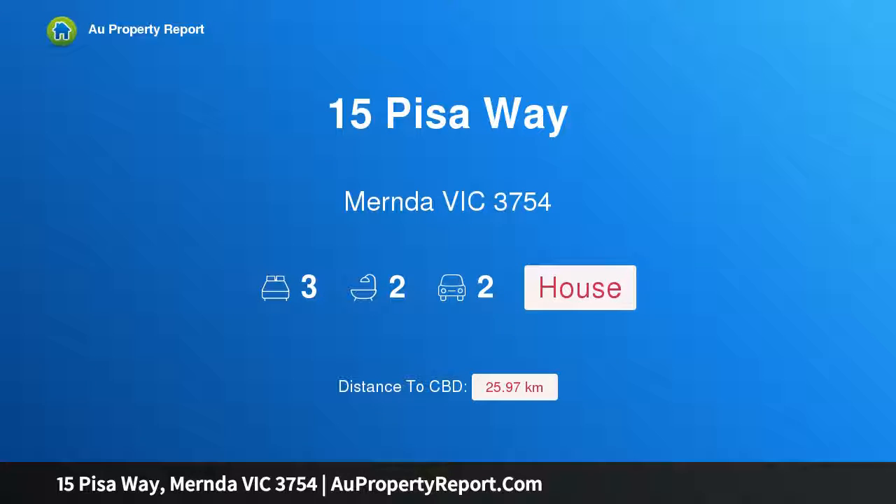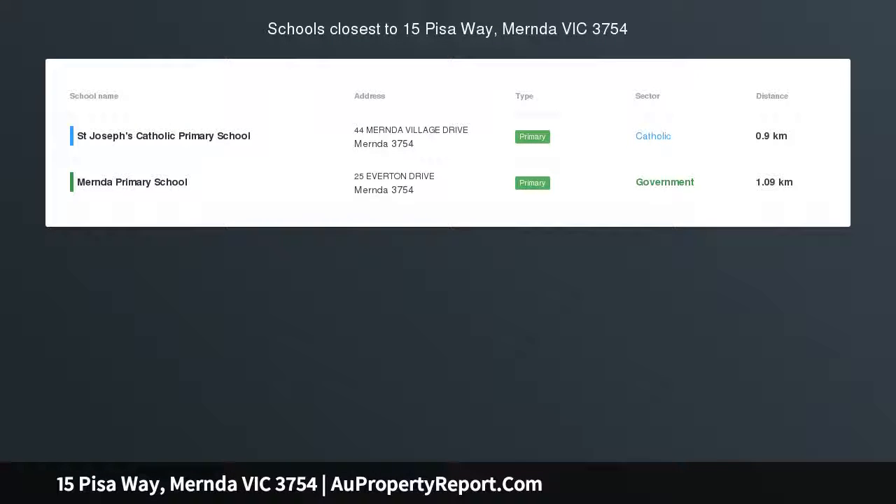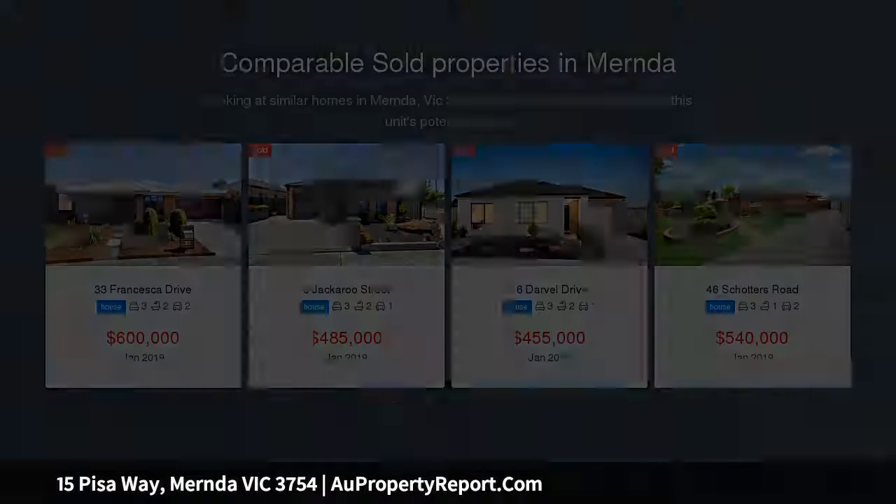Hi, I am glad to introduce Property 15 Peas Away, Mernda Victoria, 3754 — comfort and affordability rolled into one.